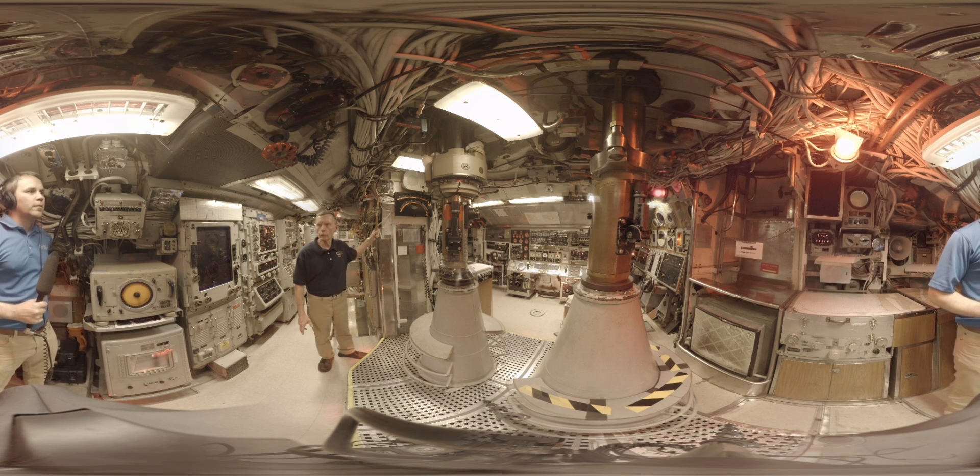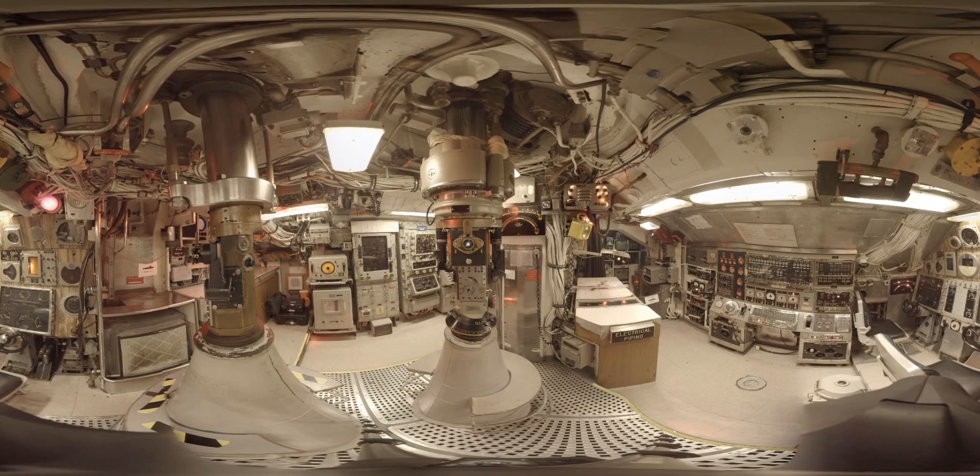We are actually in the nerve center of a submarine. It's called control, and pretty much everything we need to operate our submarine is located right in this compartment, with the exception of our engines. We'd normally have seven people on watch 24 hours a day in this compartment. If we went to battle stations, we'd have anywhere from 14 to 17 people in here. It gets a little crowded under battle conditions.